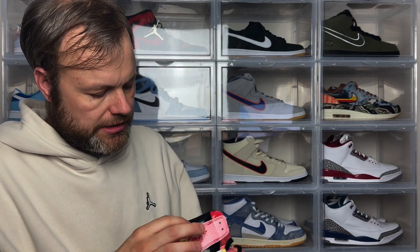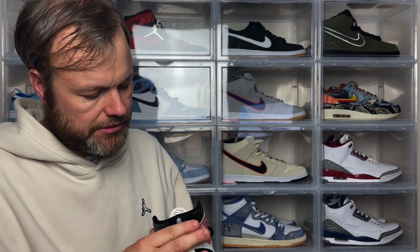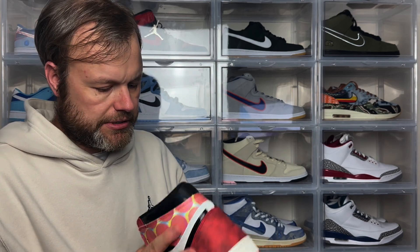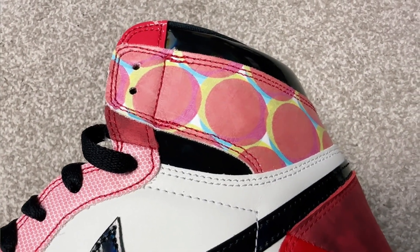Going around the ankle, you can see the black pattern leather continuing all the way around to the back. On the medial side, you'll notice these circles — these are there to pay homage to Miles Morales's Spider-Man costume in the film, and they have a 3D element as well, which I think is really fire.